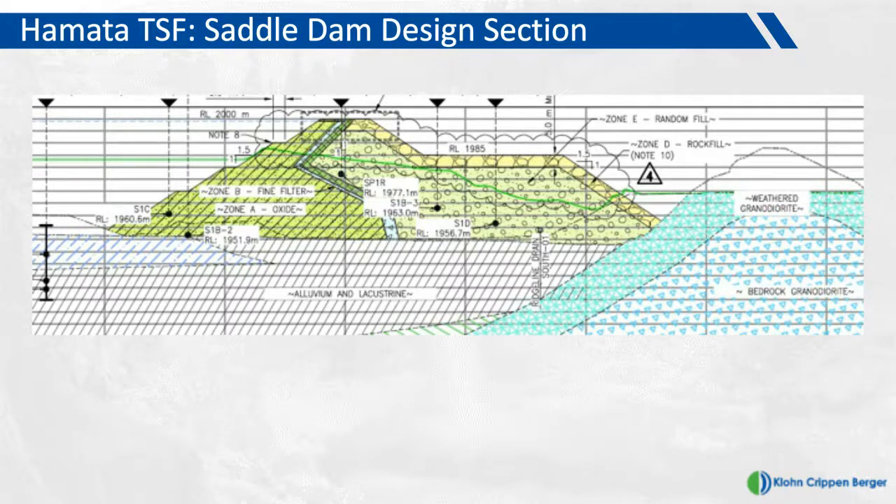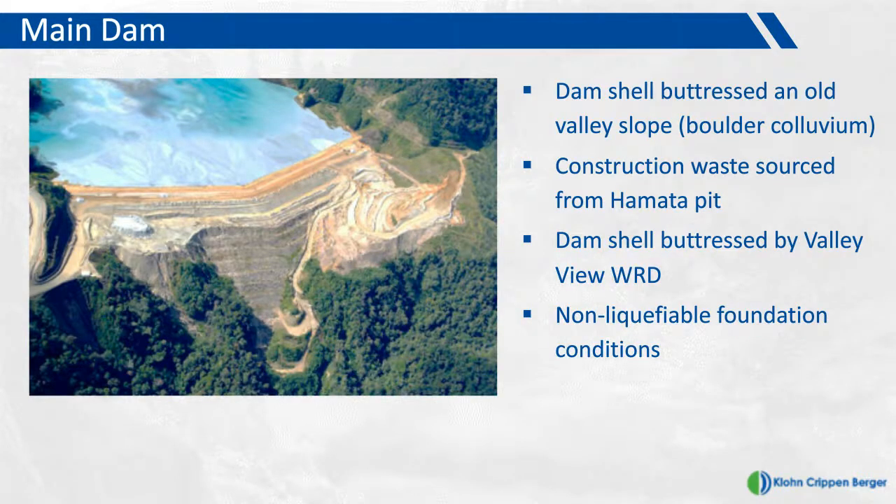One of the key differences between the saddle dam and the main dam is that the saddle dam is keyed against a ridge line in the downstream environment to provide additional stability under seismic loading. The foundation in this part of the saddle dam is liquefiable alluvium and lacustrine sediments. The foundation of the main dam, by contrast, is boulder colluvium which has been deemed non-liquefiable. The southern end of the main dam is buttressed by the Valley View Waste Rock Dump, a temporary landform used to accommodate waste during dam construction, with the long-term intention of providing capping to cover the TSF to meet closure conditions.